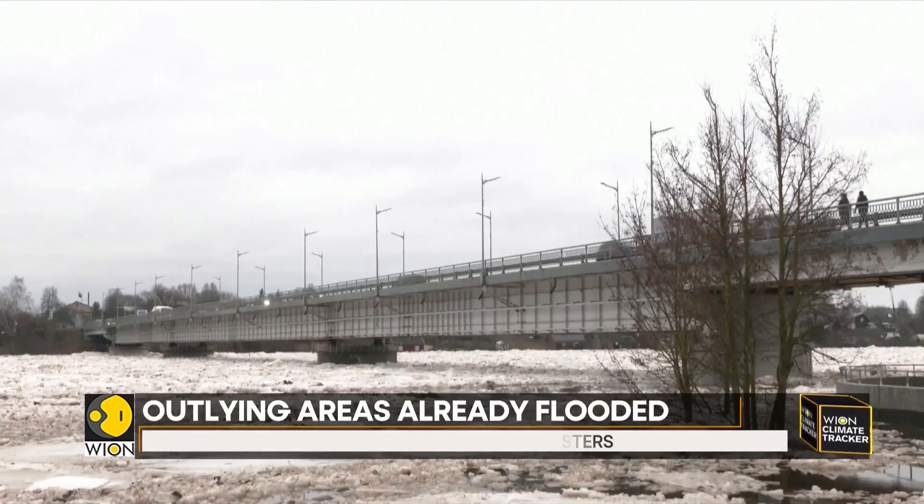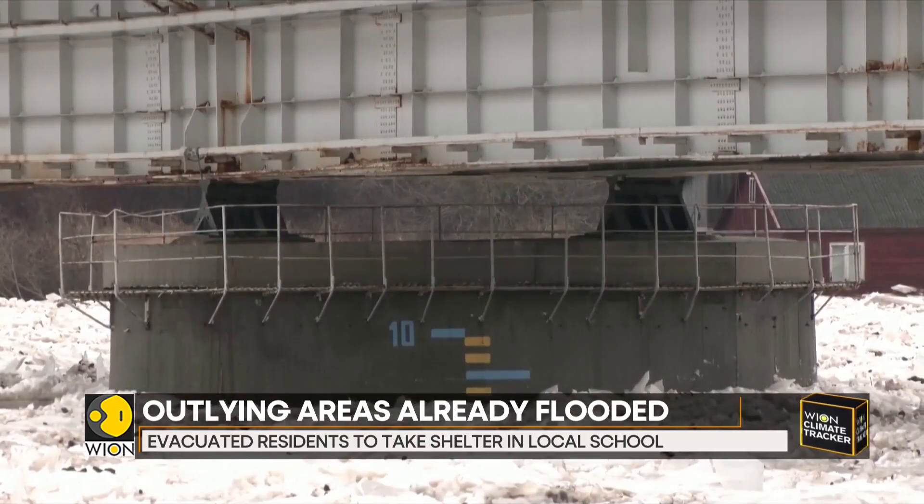From a walkway on top of the dam, Jakapils residents watch the ice drift downstream on Saturday.